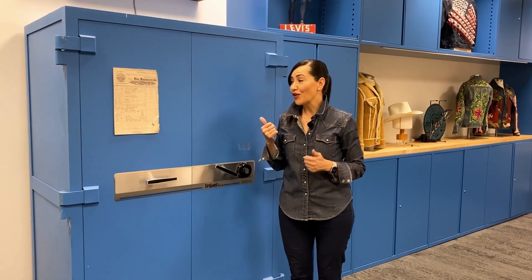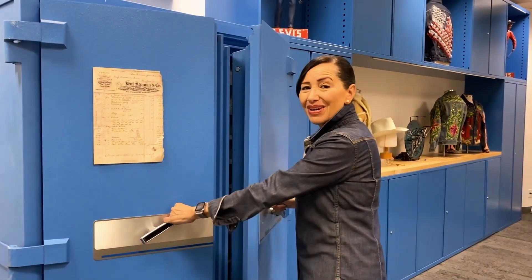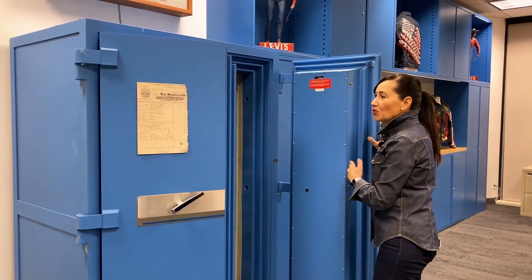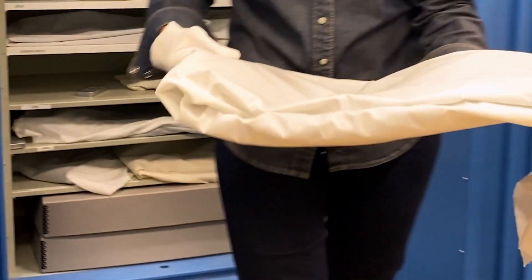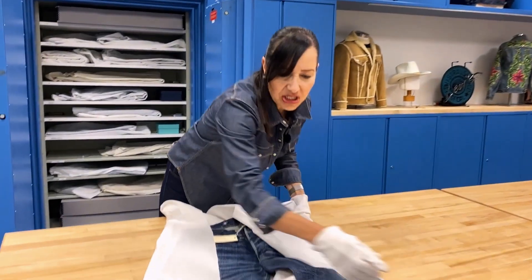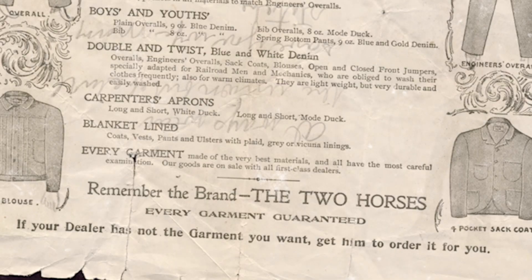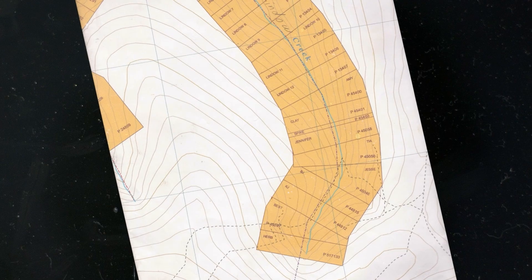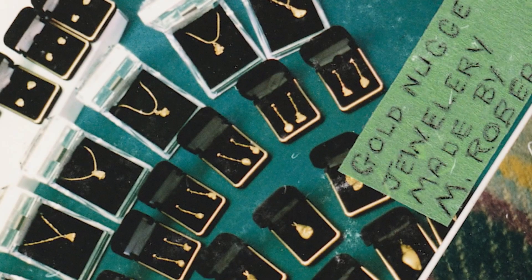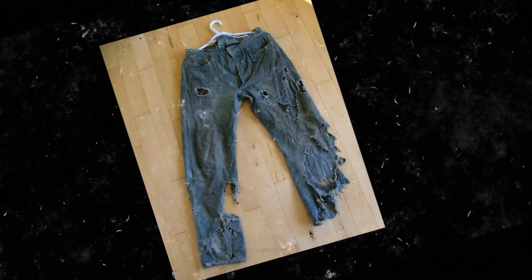Our fireproof blue safe is where we keep the most important things in the archives. We watch and control the temperature and the humidity. I love the discovery story of Alf Roberts in the Yukon because it goes back to our 19th century history. The story is that Alf and his wife Marlene own a placer claim up in Yukon Territory, and when they were digging around in a mineshaft, they discovered a pair of Levi's 201 jeans.